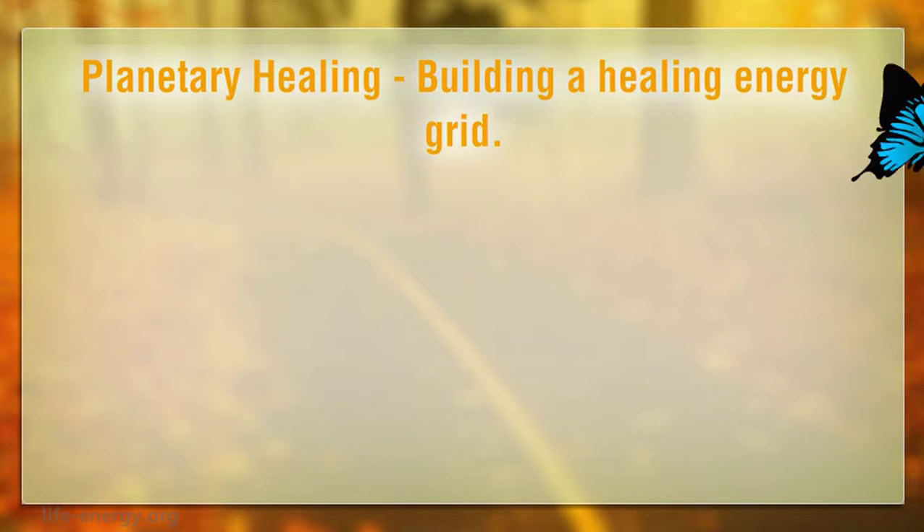We hope you enjoy this little video we put together for you and you find it educational and informative. Planetary Healing: Building a Healing Energy Grid.